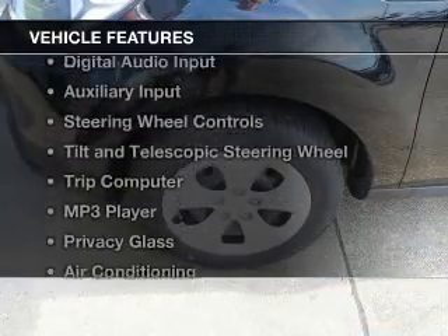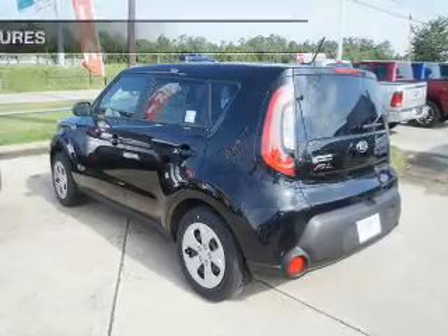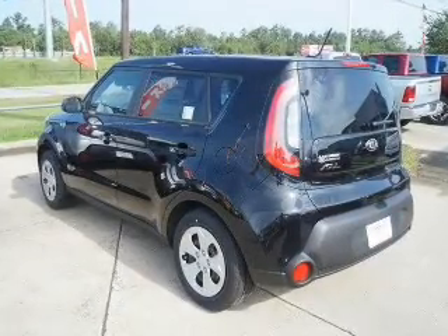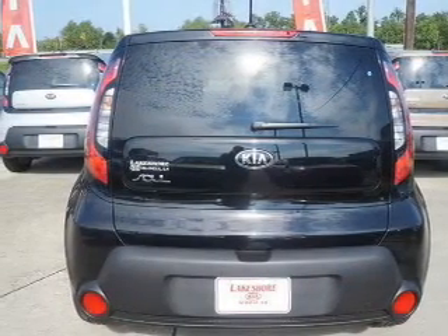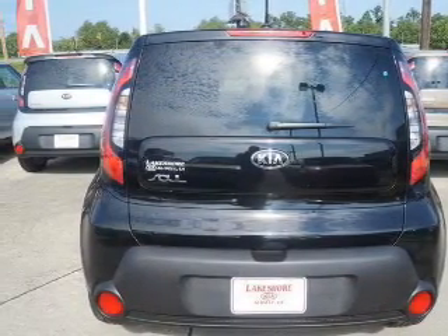The features include Bluetooth connectivity, Sirius XM satellite radio, digital audio input, and auxiliary input, steering wheel controls, and a tilt and telescopic steering wheel.